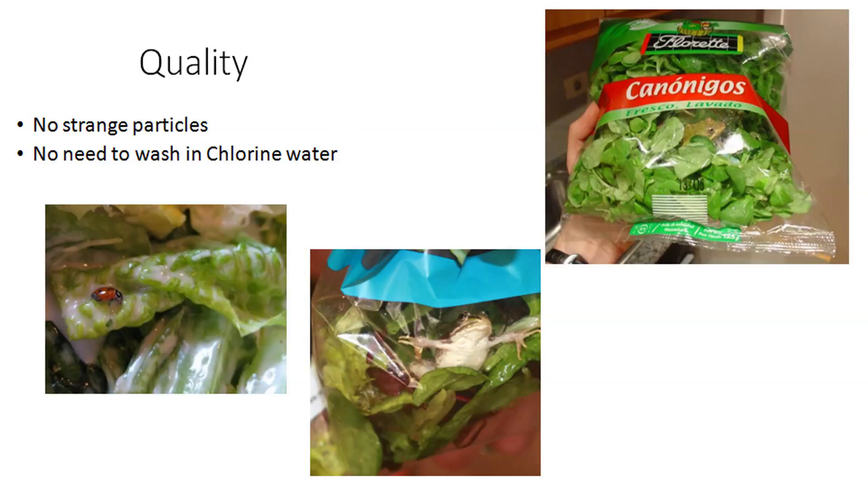No strange particles and no need to wash in chlorine water. One of the biggest risks for food processors is that there is a strange particle in their lettuce. It could be a simple thing like a bit of sand or a small bug, but it could also be a frog, as you see in the two right pictures. And this is obviously something people don't want, especially with the power of social media nowadays.